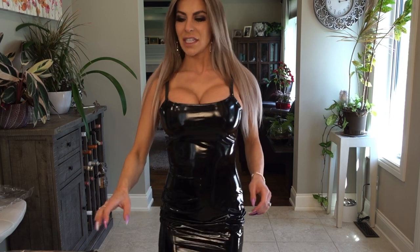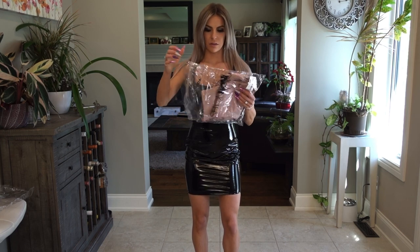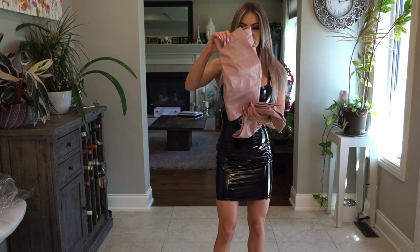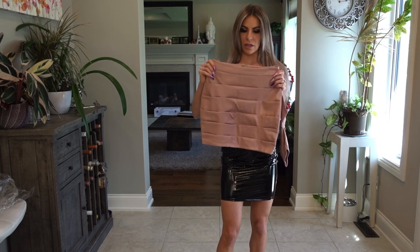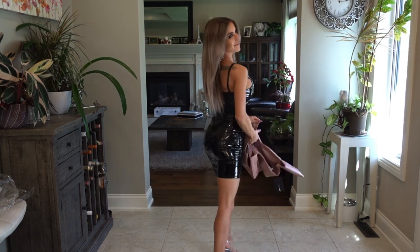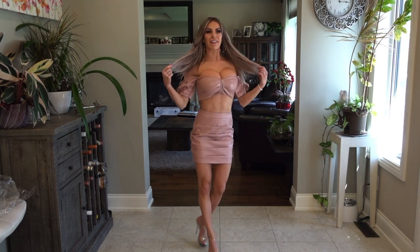Last but not least, we have the Who You Are PU Skirt Set — another two-piece set. PU stands for polyurethane, so it's more of a pleather type of material. It's a nice kind of mauve color. Let's try it on.